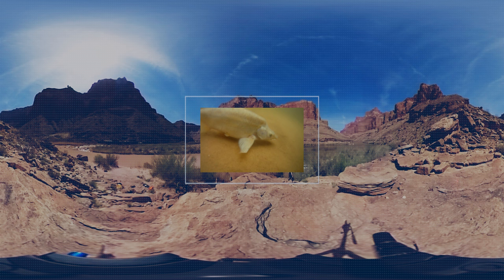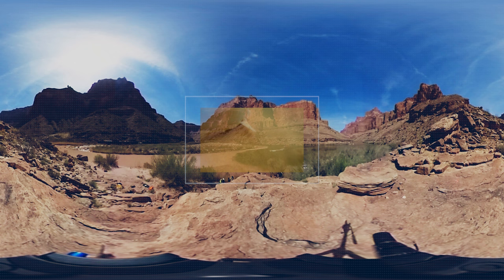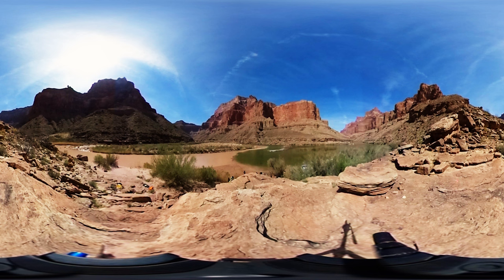The humpback chub is a fish that thrives in this warm, turbid water, and it's a fish that evolved here. It's a really funny-looking fish — they have a big hump on their back, they have really small eyes, and these are all adaptations for living in what used to be the Colorado River.